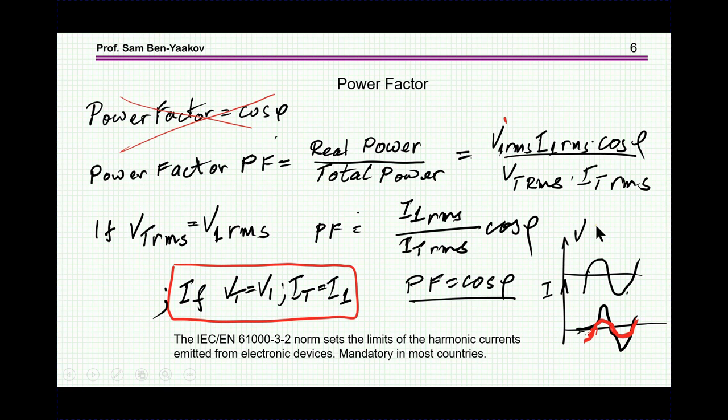In the very specific case in which the voltage is non-distorted, this term drops out and we get the power factor as the first harmonic of the current divided by the total RMS of the current, times cosine phi. Then if the current is also not distorted, this drops out and we get back cosine phi, which is kind of assumed to be the meaning of power factor — but again, this is only for the particular case of a non-distorted line and non-distorted current.